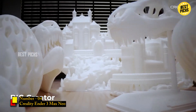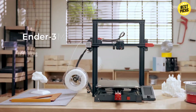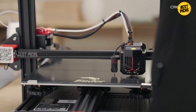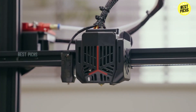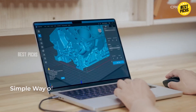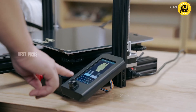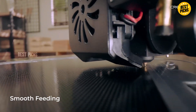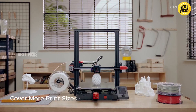Number 4: Creality Ender 3 Max Neo. This model brings a lot of big printer features into a cost-effective package. Its build volume of 11.8 x 11.8 x 12.6 inches gives you plenty of room for larger prints, from functional parts to oversized models. It includes CR Touch auto-leveling, which removes one of the biggest headaches in 3D printing — manually leveling the bed. It also features a dual Z-axis system for better stability and precision, especially on taller prints. The full metal extruder ensures durability and better filament grip.